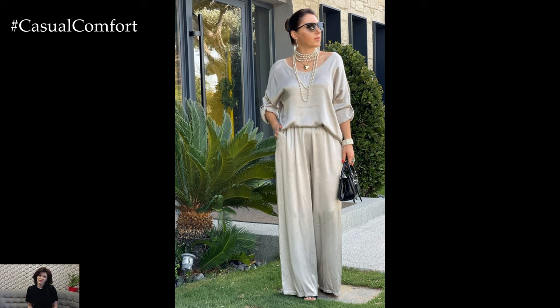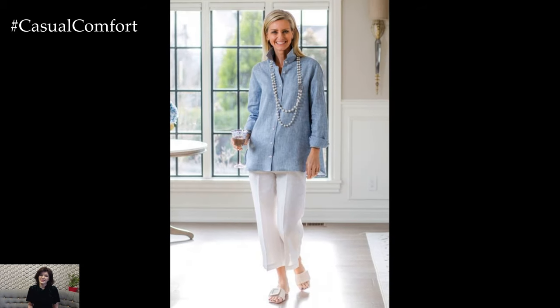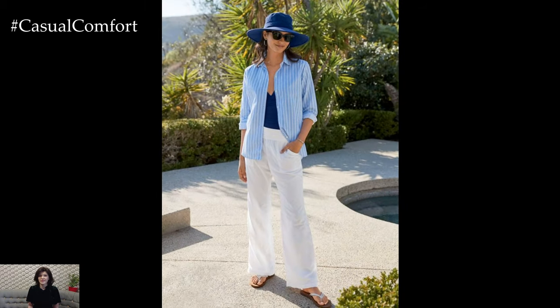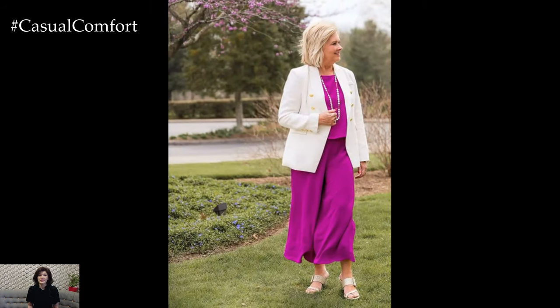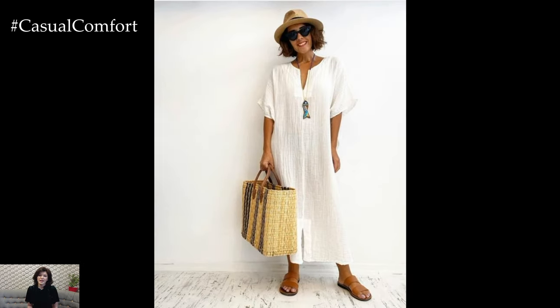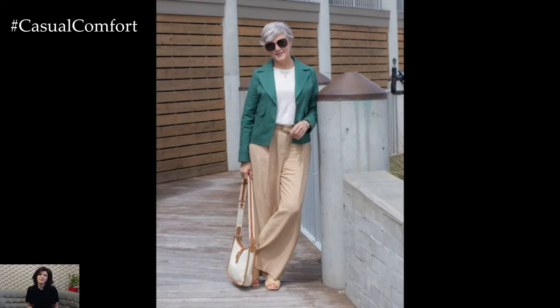Loose-fitting clothing is a key to staying comfortable in hot weather. Tight garments can restrict airflow and make you feel warmer, whereas loose silhouettes allow air to circulate around your body. Opt for flowy dresses, wide-leg pants, and relaxed-fit tops. A loose linen shirt dress paired with stylish sandals can be both comfortable and fashionable. Wide-leg trousers made from lightweight fabrics can be paired with a sleeveless blouse for a sophisticated look. Remember to choose pieces that fit well at the shoulders and bust to maintain a flattering shape without clinging to the body.